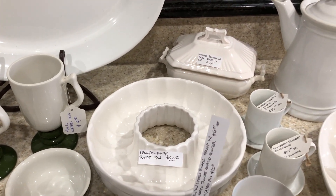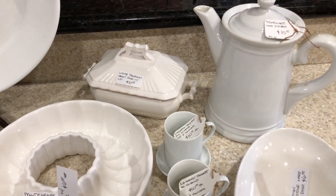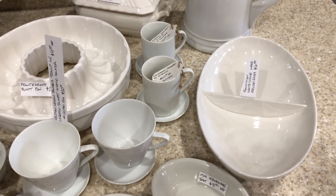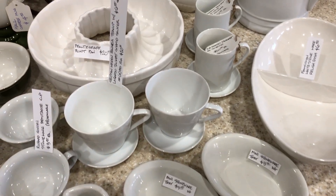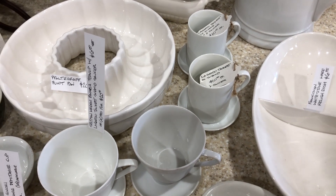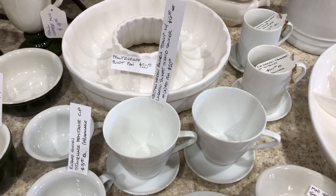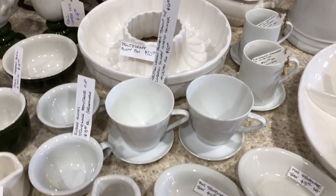There's an unbranded gravy dish back there, a stoneware pitcher. The relish dish — it's not quite so old. Lagardo Tackett saucer and a little teacup. Here we got the Sultman Whedon Bavarian teacup with a Lagardo Tackett Schmidt saucer.